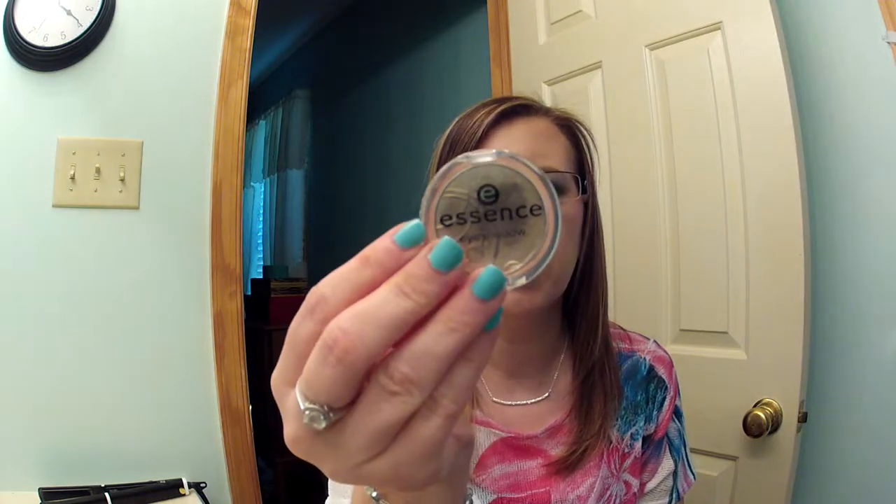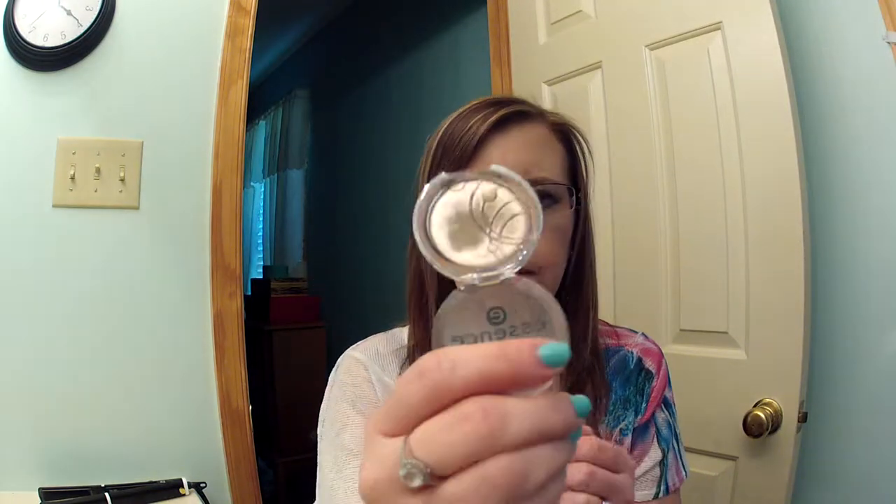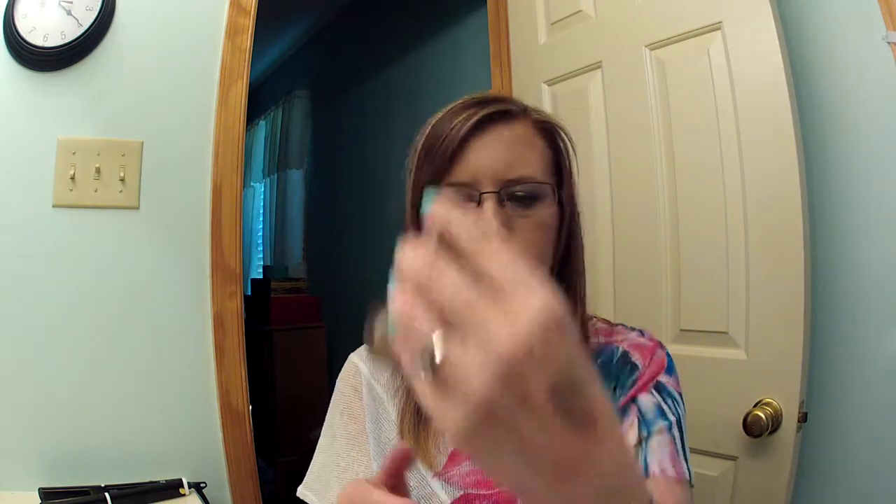Then I have this Essence Eyeshadow in Party All Night. This is a recent purchase of mine. Gorgeous color — really, really pretty. Like a brown taupe color. Love it.